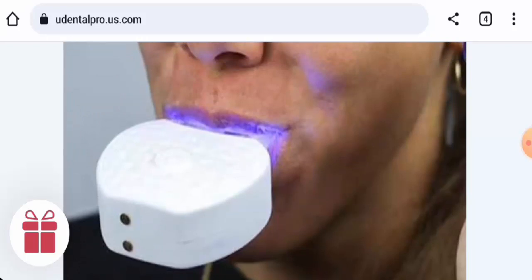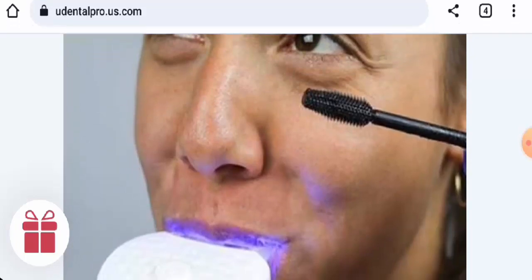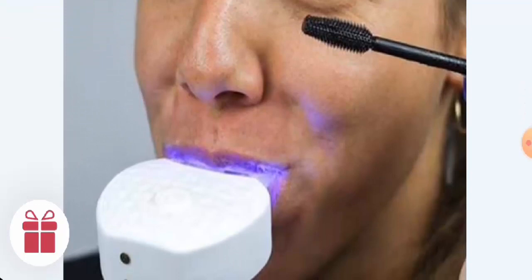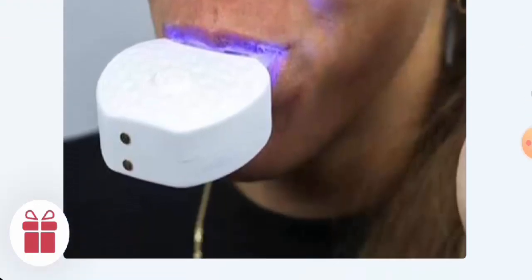In conclusion, regarding the U-Dental Pro reviews, this product might be a general product. It has received customer feedback, but most of it is negative. It does have a social media presence, so it might still be a legitimate product, but we recommend you make the right decision after exploring thoroughly.